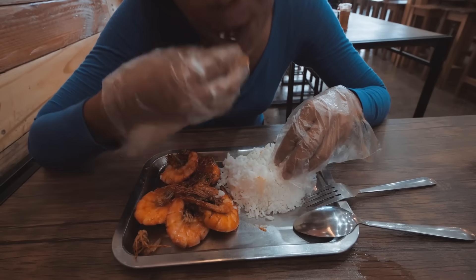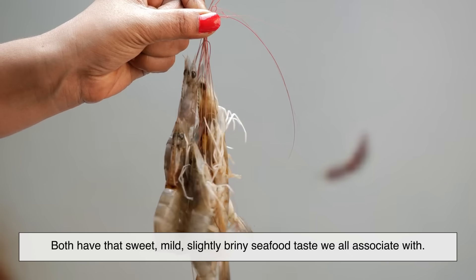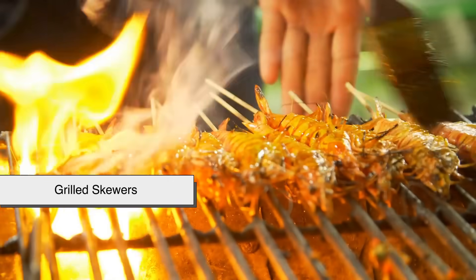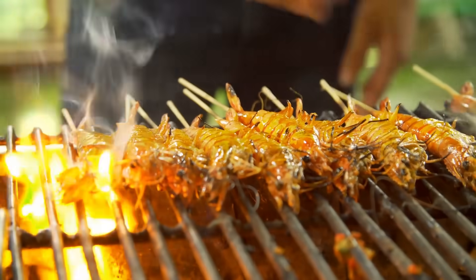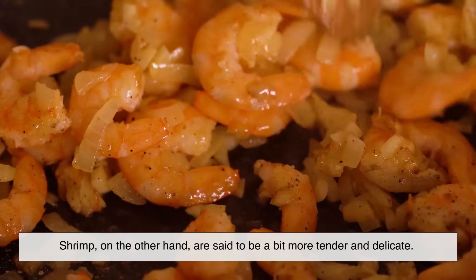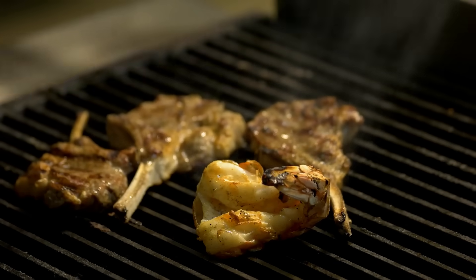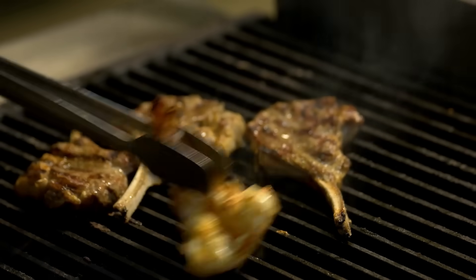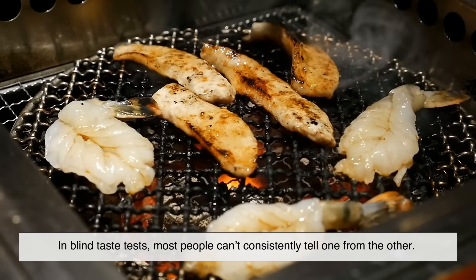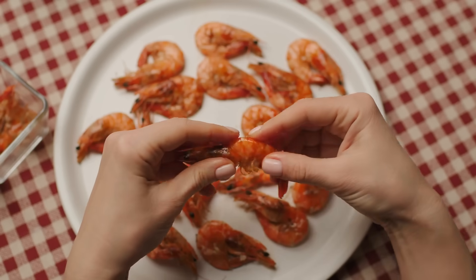So what about taste? Here's where things get interesting. Most people can't tell the difference in flavor between shrimp and prawns. Both have that sweet, mild, slightly briny seafood taste we all associate with dishes like scampi, gumbo, or grilled skewers. Some chefs claim prawns have a slightly sweeter, firmer texture, especially the larger ones, while shrimp are said to be a bit more tender and delicate. But this varies more by species and how they're cooked than by whether they're technically shrimp or prawns. In blind taste tests, most people can't consistently tell one from the other.